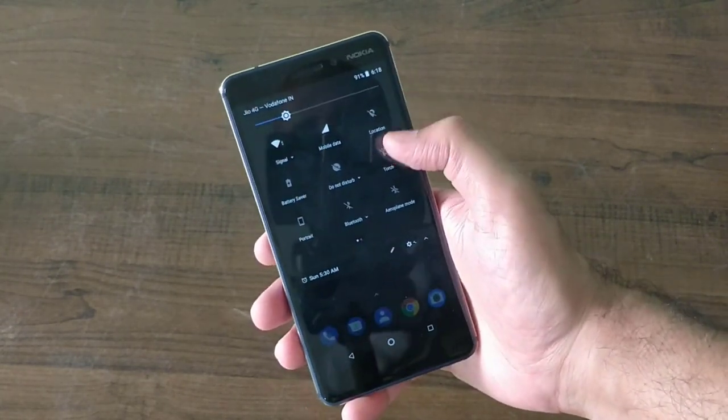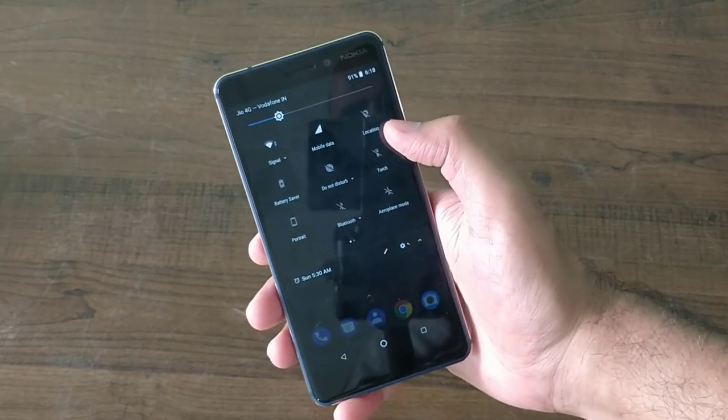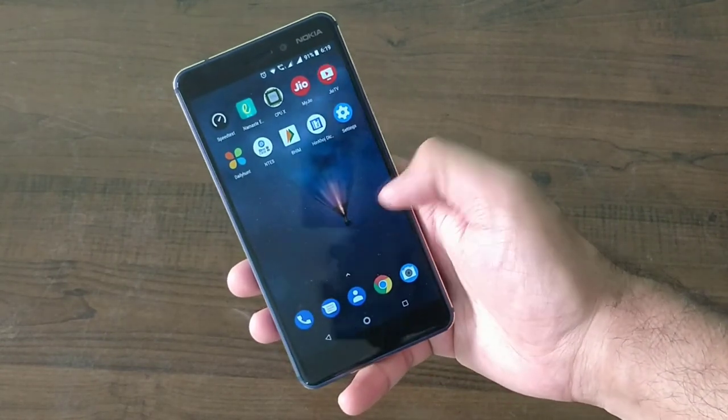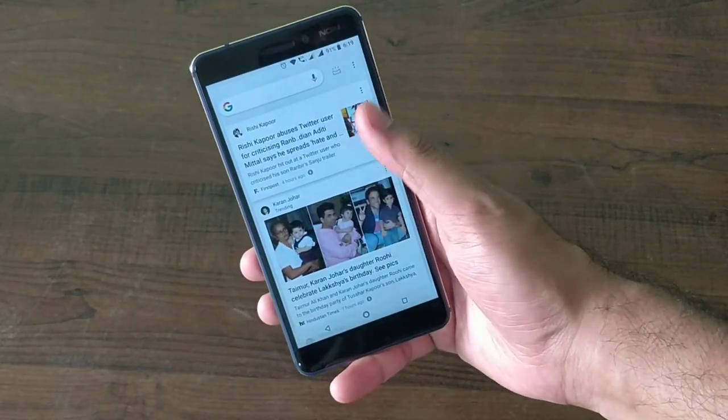However, moving the fingerprint sensor to the back has given some room to the display and hence the bezels are now slightly trimmed. One thing that is missing here is the LED notification light, and it's high time manufacturers should not think about shipping phones without one.